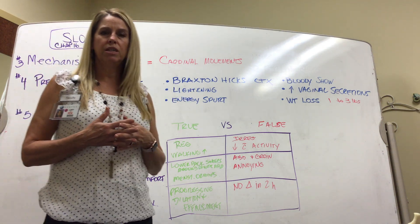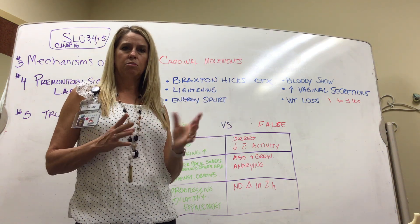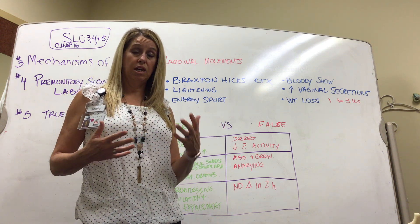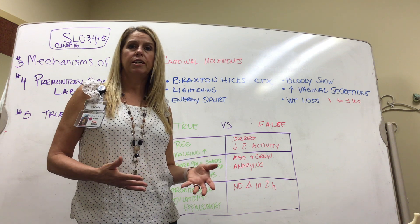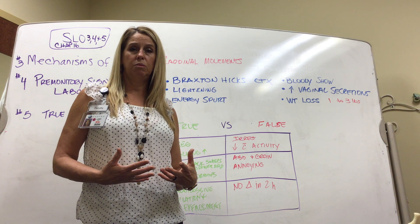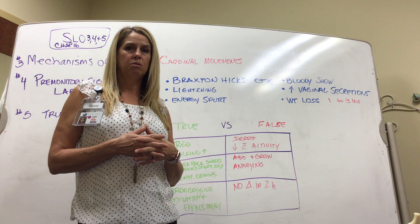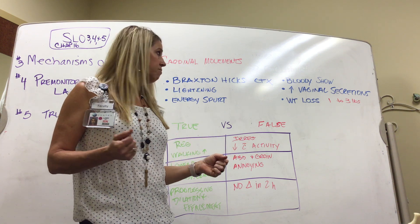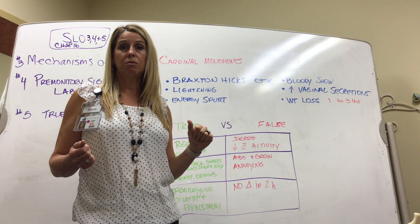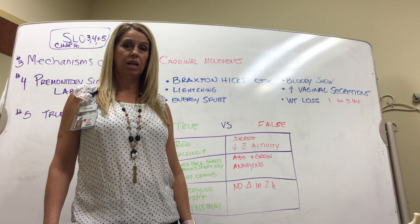Bloody show: the patient might have an increase in vaginal secretions and bloody show. As the cervix is a little more dilated, it can break some blood vessels, causing the discharged mucus to be bloody. They could also have just clear mucus, since a more dilated cervix produces more mucus. Additionally, many patients have a weight loss of one to three pounds right before delivery, often in the last week of pregnancy.